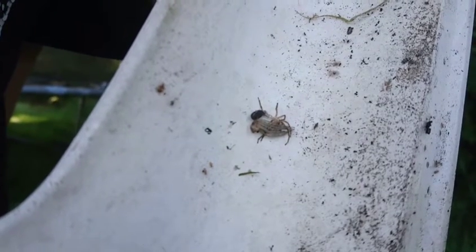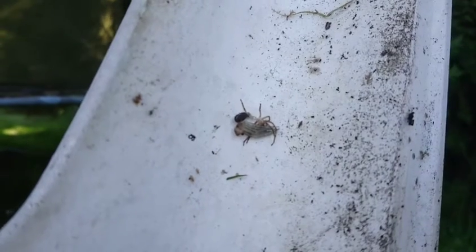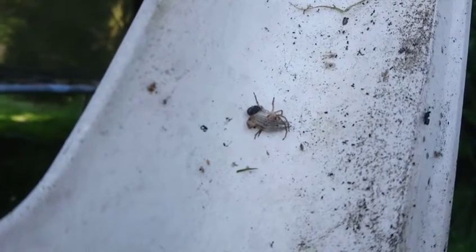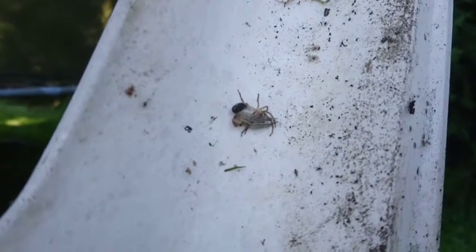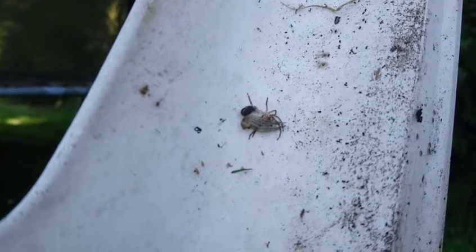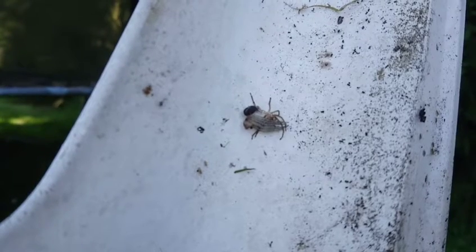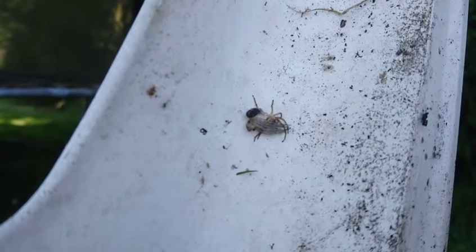It looks like an egg. Better watch when I put it on my hand. I think on your laptop you need to speed it up. That's where the snail went.